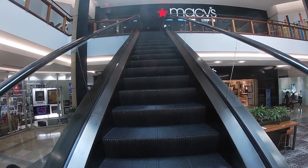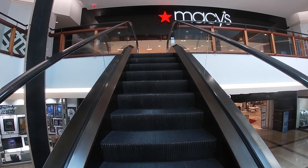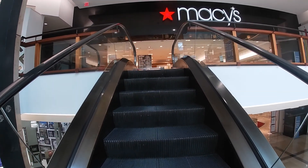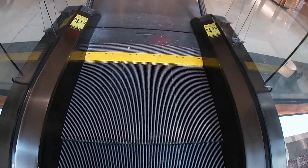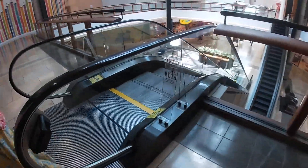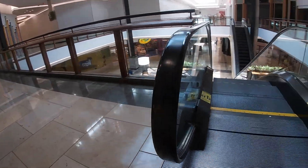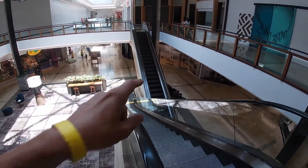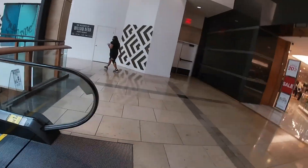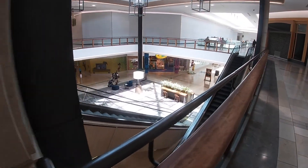This one leads up to Macy's. Keep watching — we're going to go down the other escalator now as we make our way to the top. Let's go ride that one down. There are some good escalators here at this mall. Look, you can see them crossing.